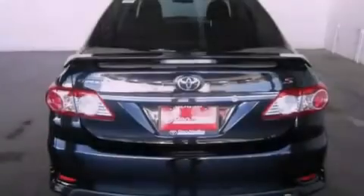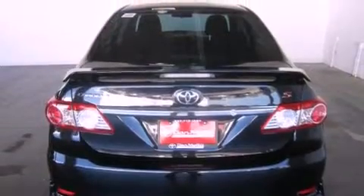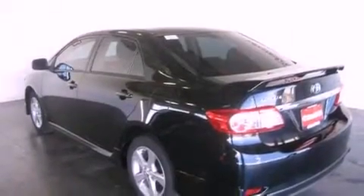Its top features include air conditioning, cruise control, heated side-view mirrors, a CD player, fog lamps, and traction control.